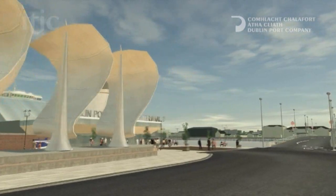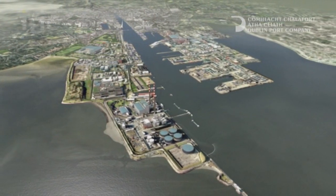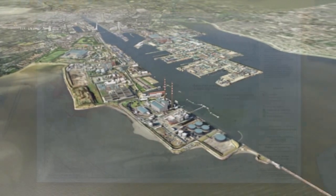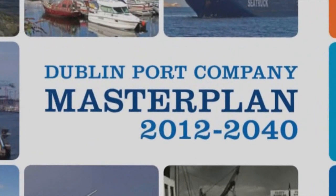As a national strategic asset, Dublin Port Company has the financial capacity to give Ireland the trading facilities it needs, with a modern port infrastructure developed under this Master Plan. It means Ireland will be better placed for export-led recovery when the time comes.